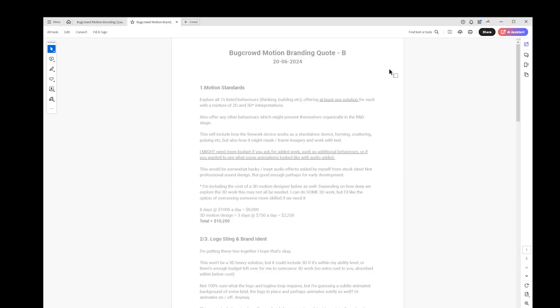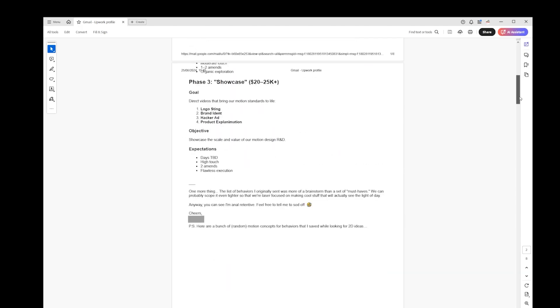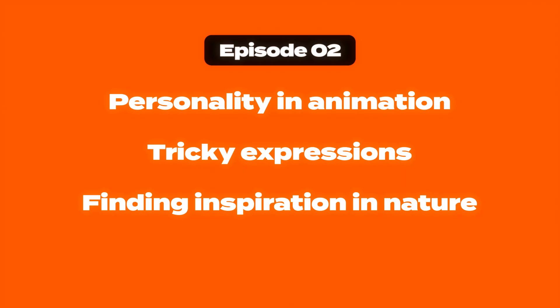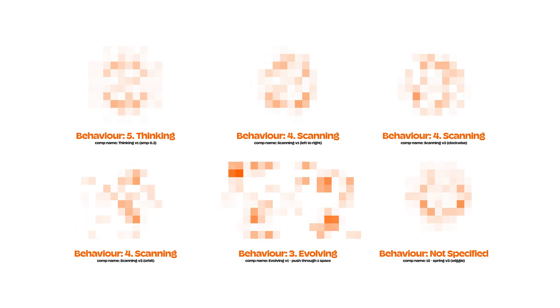In the first video, I talked about quoting, brand guidelines, briefs, having a scope of work, and other things, and I showed the work that I sent to the client. In this video, I'll talk about personality and animation, tricky expressions, finding inspiration in nature, and what to do when clients ghost you, as well as show the work that I've done recently.